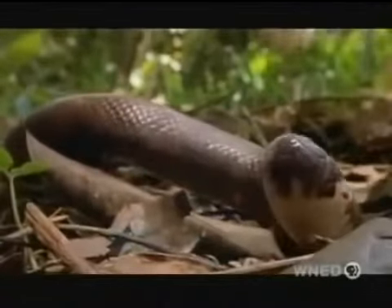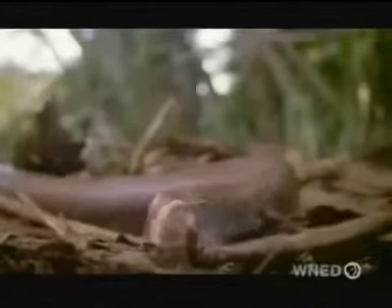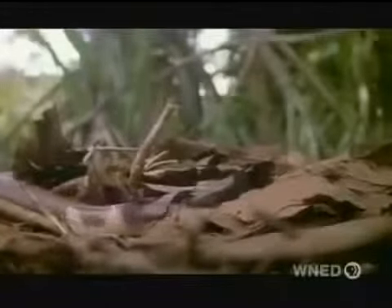A pretend head keeps the real head of a Calabar ground python safe. The real head has a tongue that gives it away, but the deception can be good enough to cause a predator to attack the tail by mistake. And a tail is not a vital organ.